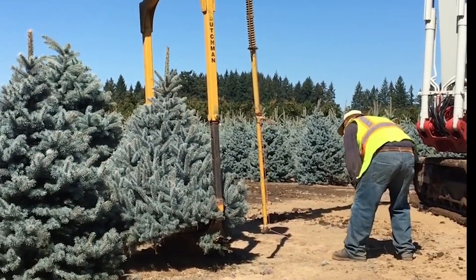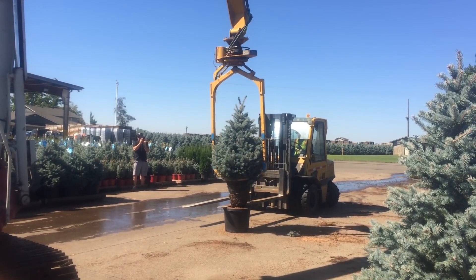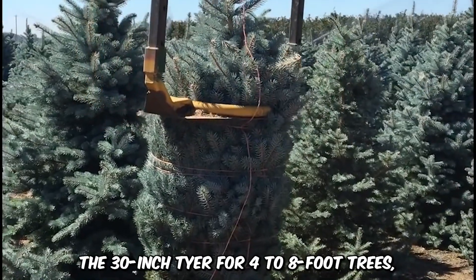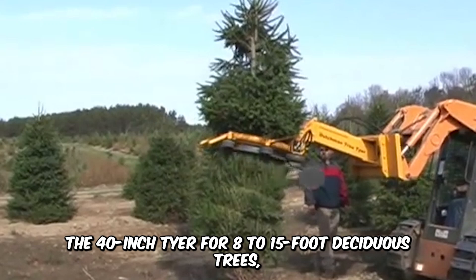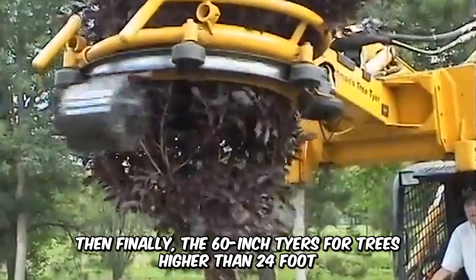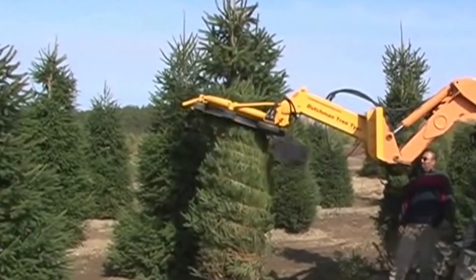Have you ever felt the need to tie a tree? If yes, then the Dutchman Tree Tire is for you. The machine is mainly used in tying trees and can tie up to 40 in one hour, greatly reducing the cost of labor. It comes in a variety of sizes: the 30-inch tire for 4- to 8-foot trees, the 40-inch tire for 8- to 15-foot deciduous trees, the 50-inch tire for 12- to 18-foot trees, and the 60-inch tire for trees higher than 24 feet. The tying process makes the trees easy to transport from one place to another.